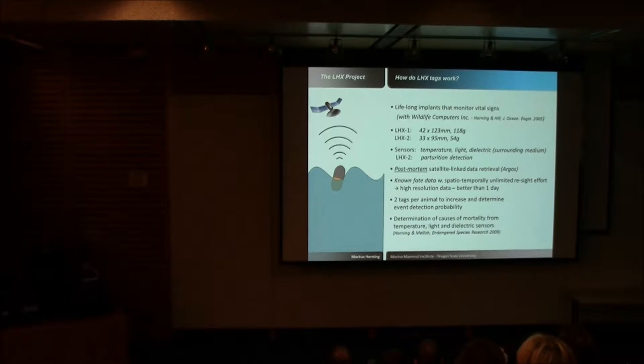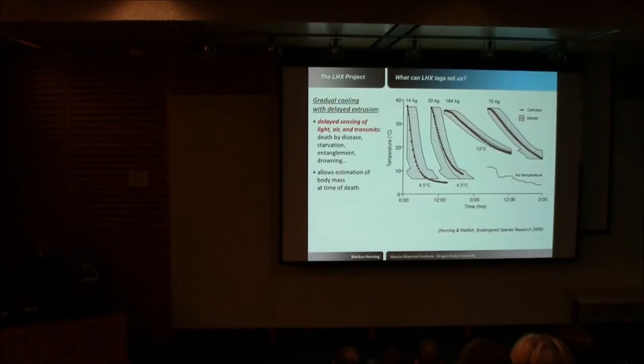Why do we use these tags? They tell us why an animal might have died. These tags have a variety of sensors — the most important in this context are temperature sensors, light sensors, and sensors that allow the tag to distinguish what kind of medium surrounds it: tissue, salt water, or air. By looking at data that bridges the mortality event, we can make inferences about why an animal died.